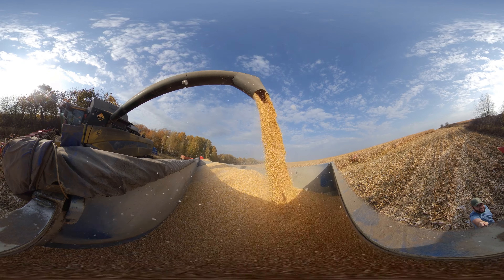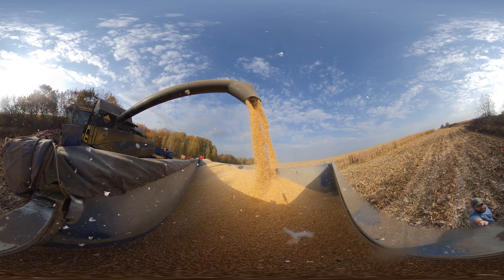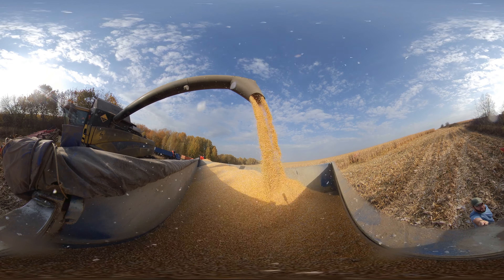What we saw in this cornfield is certainly a real Russian technological miracle, but in a few years it will surely be perceived as just everyday farming in Russia.